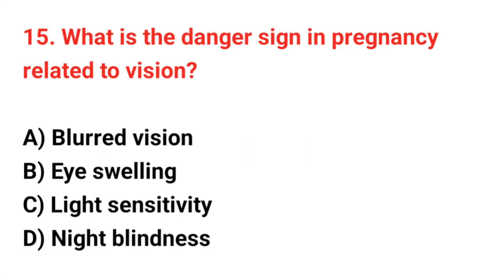Question number 15. What is the danger sign in pregnancy related to vision? The correct answer is A: Blurred vision.